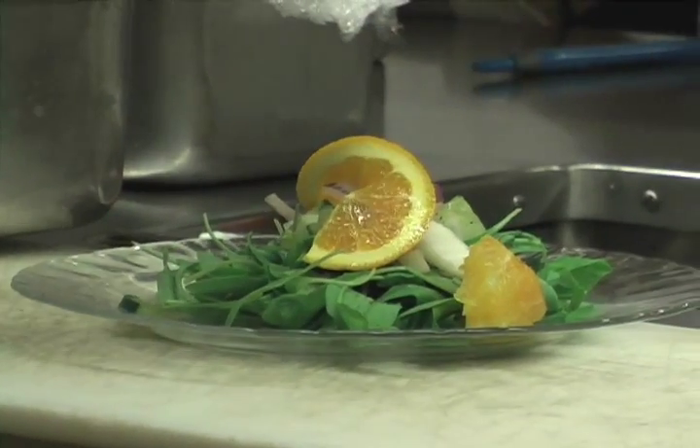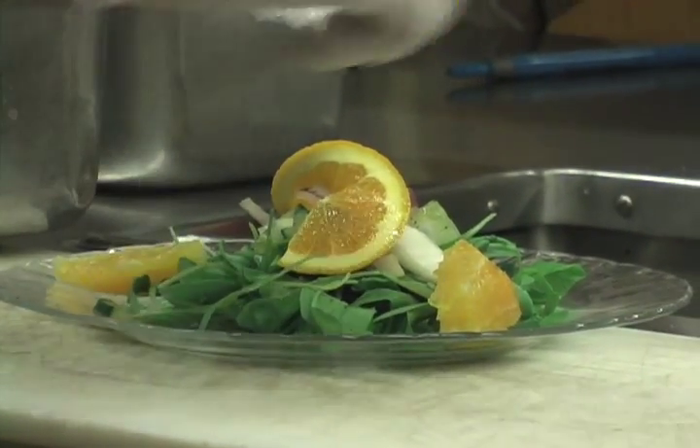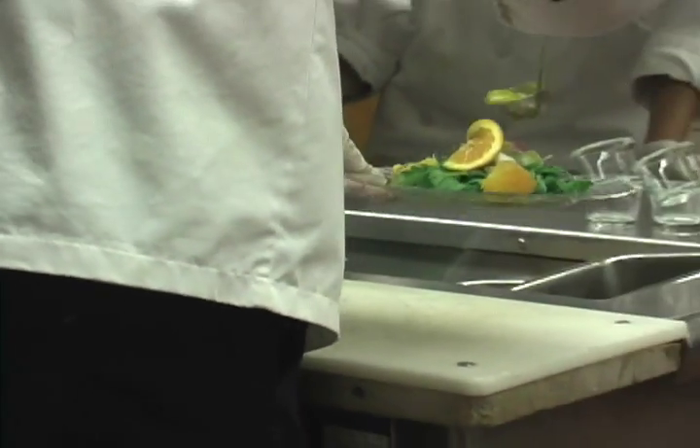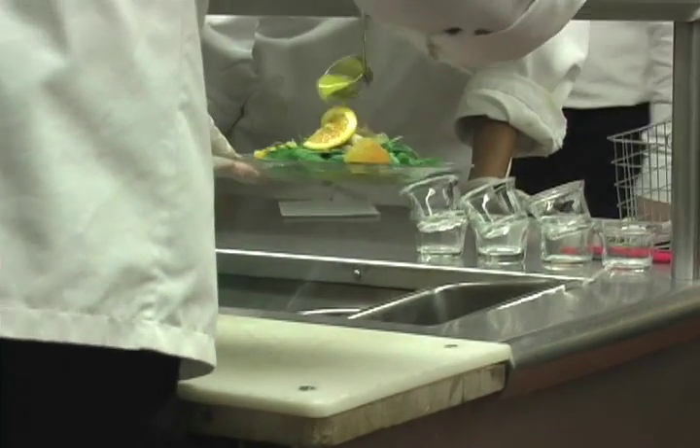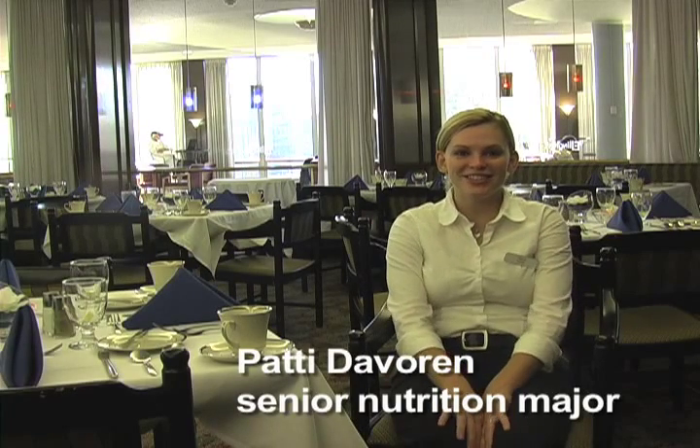Nonetheless, there's a culinary aspect to it to some degree. And we're just trying to make sure that they have, in fact, had access to a quantity kitchen, know some of the equipment that's typical in a quantity kitchen, and are familiar with some of the tools.